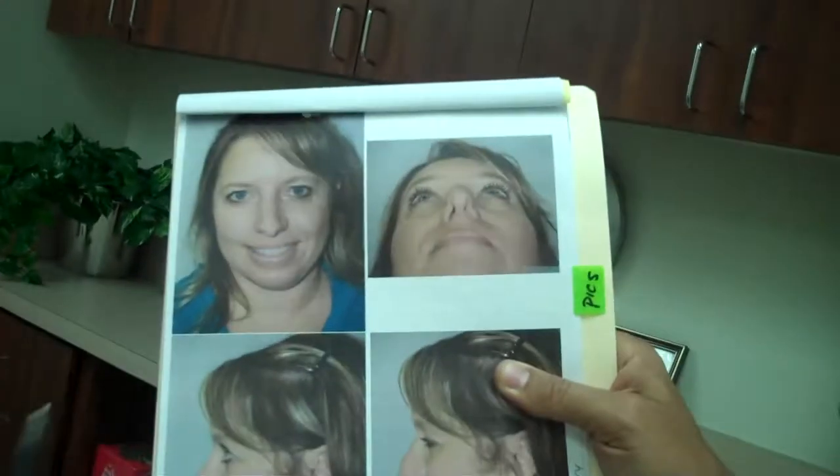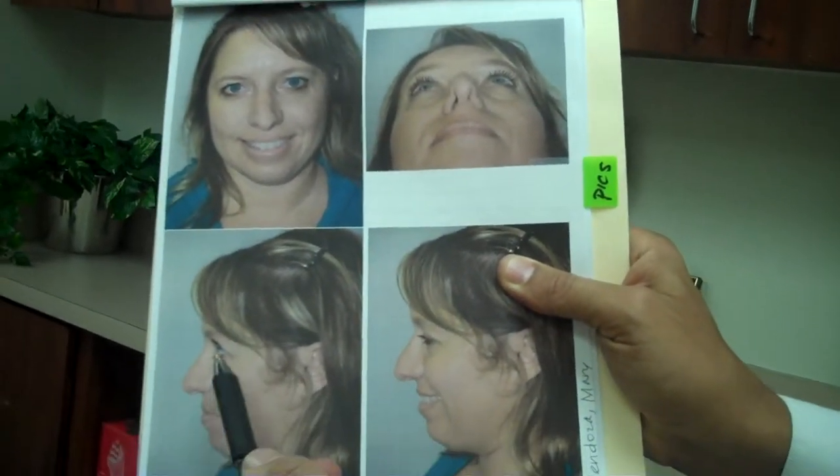Hi, I'm Dr. Epstein with a patient who's 10 days post-revision rhinoplasty. Let me show you here before pictures. She had a lot of issues going on — where do we start?